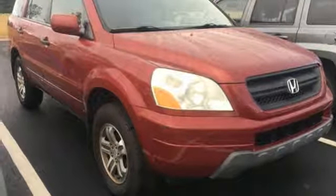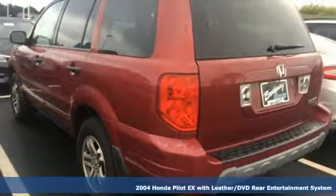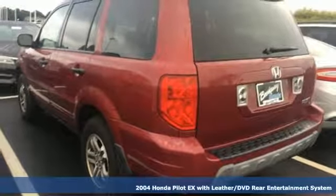Here's a 2004 Honda Pilot. Style runs in the family, and watch the family run to pile into this roomy Pilot.